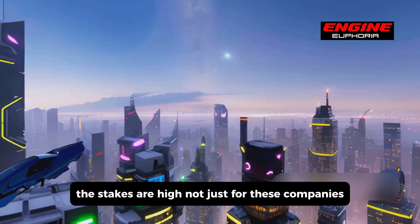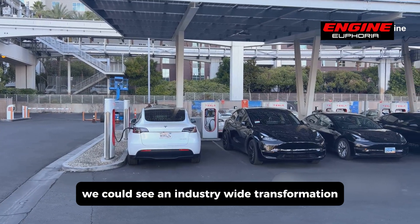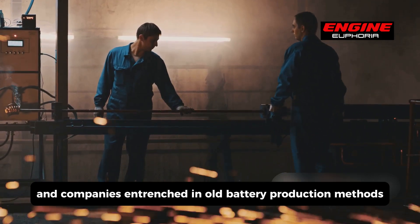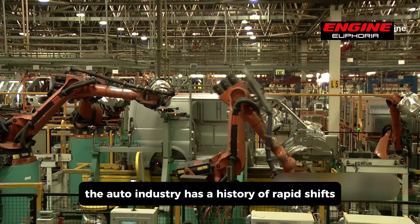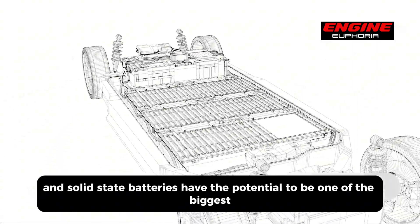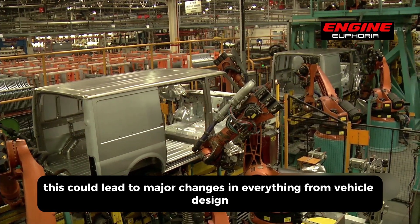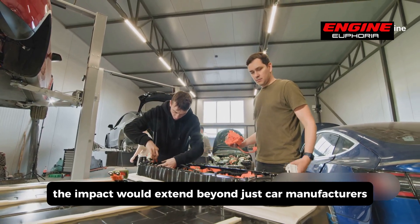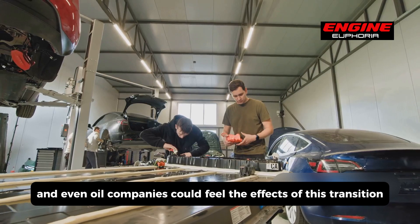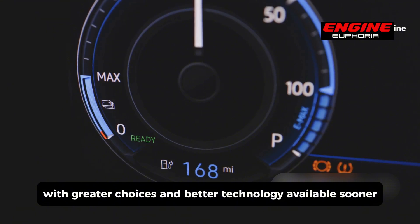The stakes are high — not just for these companies but for the entire future of transportation. If solid-state batteries take off, we could see an industry-wide transformation. Traditional automakers might be forced to adapt quickly, and companies entrenched in old battery production methods might find themselves scrambling to catch up. The impact would extend beyond car manufacturers — battery suppliers, raw material producers, and even oil companies could feel the effects. For consumers, this means a more dynamic market with greater choices and better technology available sooner rather than later.